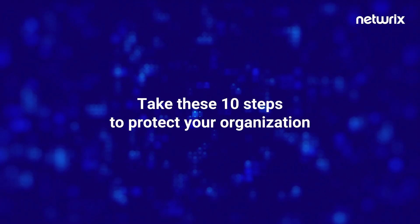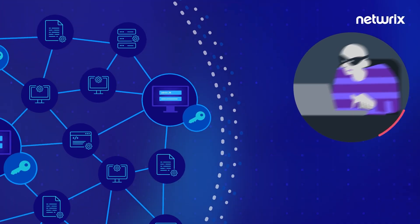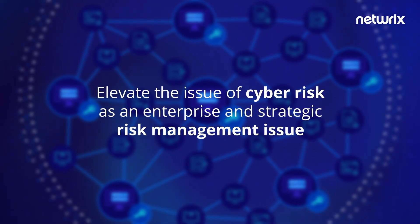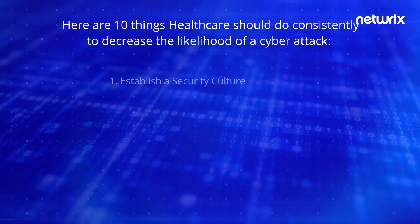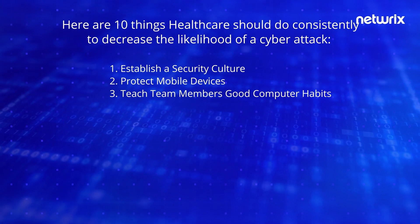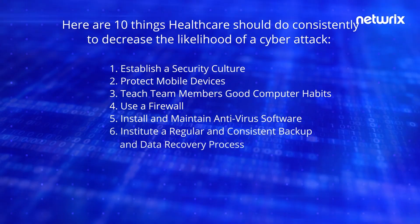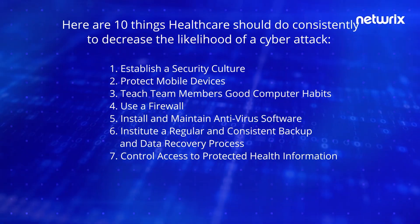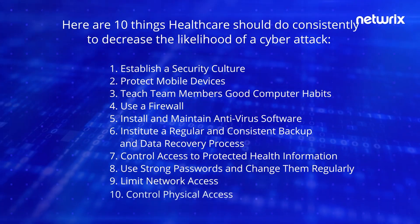The cyber bad guys spend every waking moment thinking about how to compromise your cybersecurity procedures and controls. The best defense begins with elevating the issue of cyber risk as an enterprise and strategic risk management issue. Here are 10 things healthcare should do consistently to decrease the likelihood of a cyber attack: establish a security culture; protect mobile devices; teach team members good computer habits; use a firewall; install and maintain antivirus software; institute a regular and consistent backup and data recovery process; control access to protected health information; use strong passwords and change them regularly; limit network access; and control physical access.